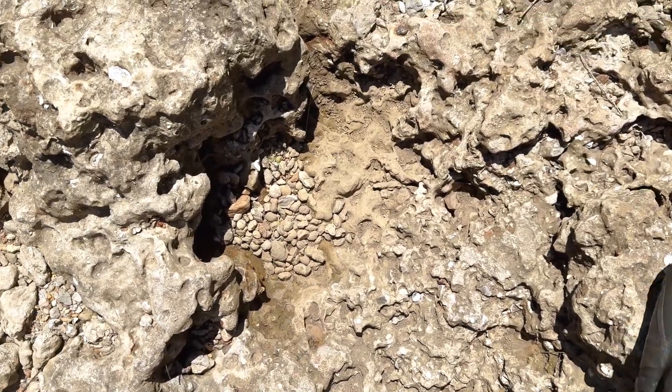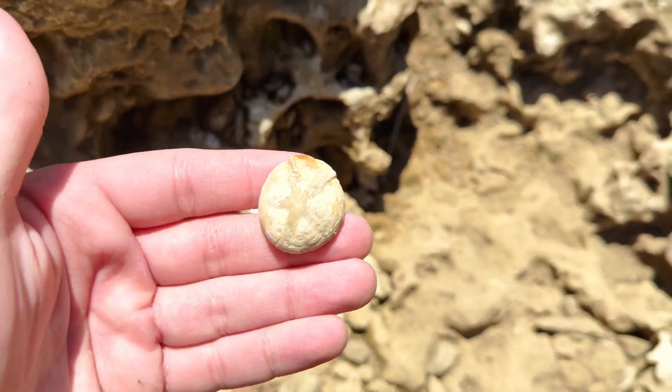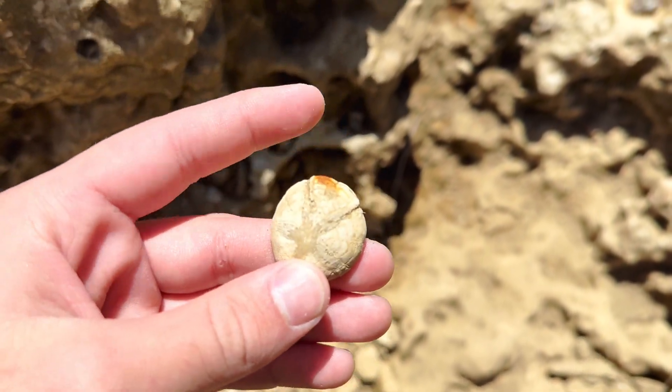There's this little pocket of gravel with another really good echinoid — a little broken on the top, but I'll take it.